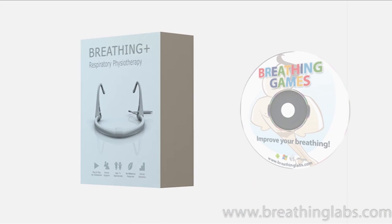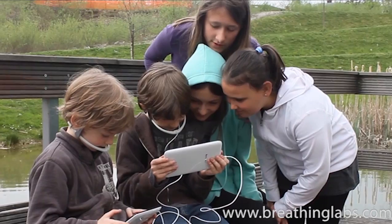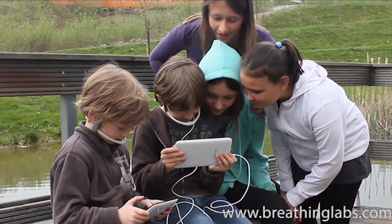Improve breathing with Breathing Games. With Breathing Games, kids exercise their breathing and have fun at the same time.